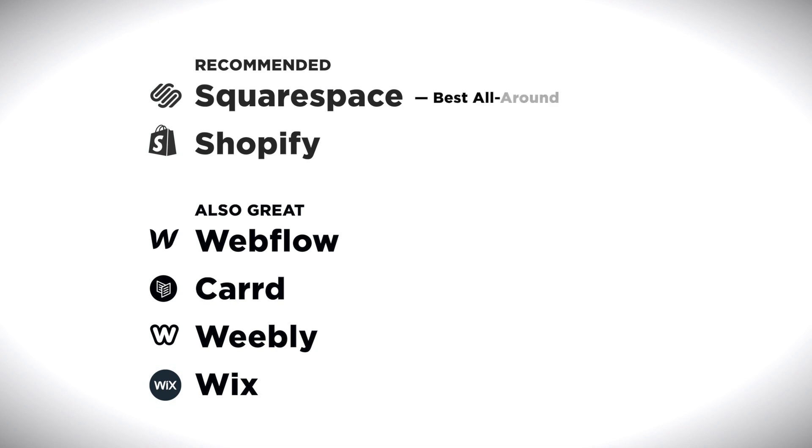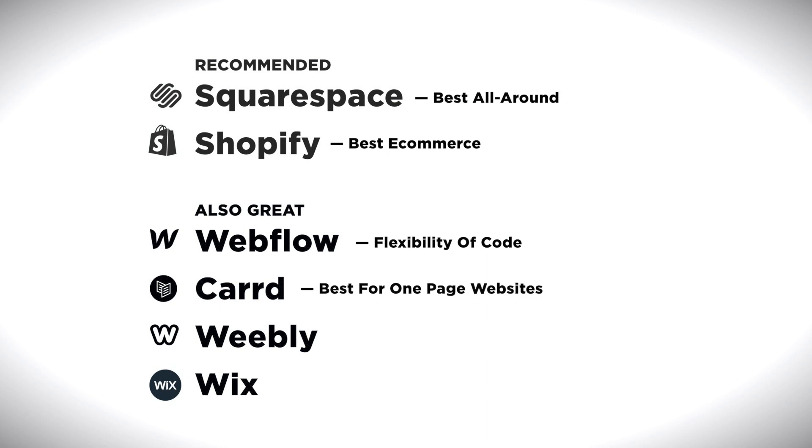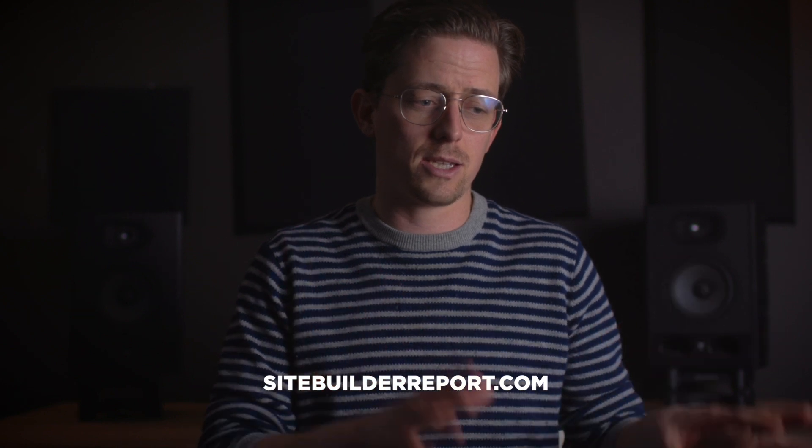Let's recap. Squarespace is the best all-around website builder. Shopify is the best e-commerce website builder. Webflow gives you the flexibility of code without requiring you to learn how to code. Card is the best website builder for one-page websites. Weebly is good for ease of use. And the thing to know about Wix is that it has a blank canvas editor. These six are not the only website builders in the world — far from it. You can find my thoughts on a whole bunch of other website builders at sitebuilderreport.com. But these are the six that I recommend.